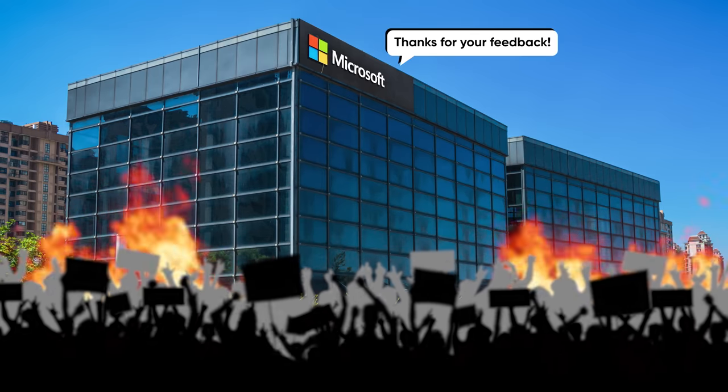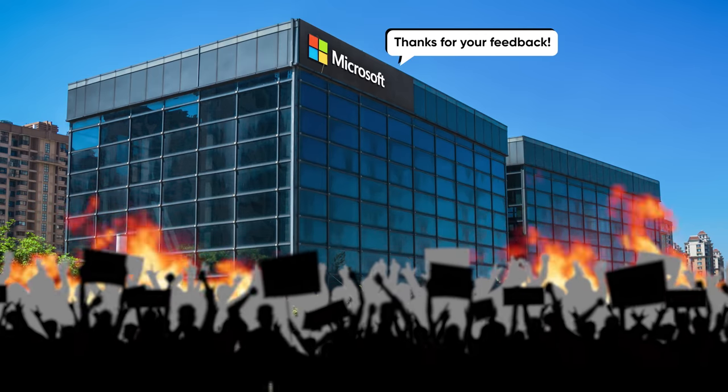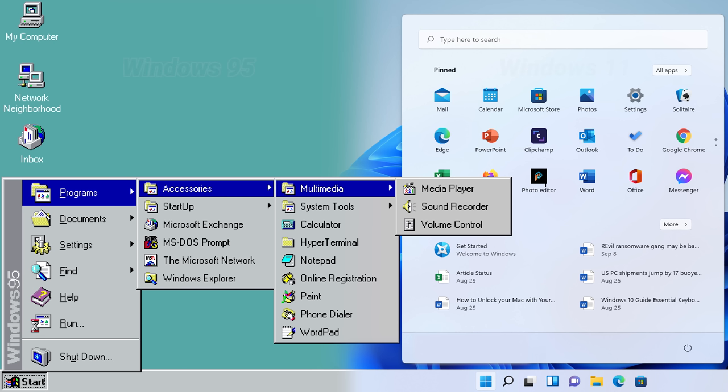To do this, the company is continually collecting user feedback to figure out which elements users interact with the most. For example, the taskbar is almost unrecognizable from what it was like when it debuted in 1995, and the reason it's been revised so often is because most folks are interacting with it almost constantly.